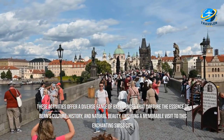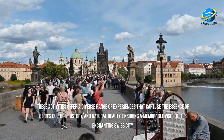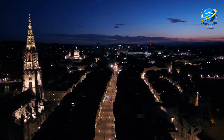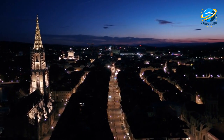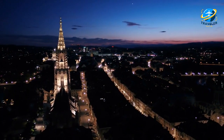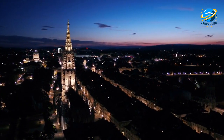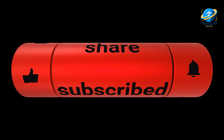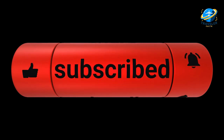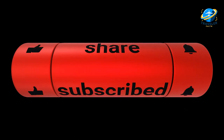These activities offer a diverse range of experiences that capture the essence of Bern's culture, history, and natural beauty, ensuring a memorable visit to this enchanting Swiss city. And there you have it, folks — our Top 12 Must-Do Activities in Bern. Whether you're a history buff, a nature enthusiast, or simply looking to soak in the sights and sounds of this beautiful city, Bern has something for everyone. Thanks for joining us on this adventure. Don't forget to like, share, and subscribe for more travel tips, guides, and inspiration. Until next time, happy travels!